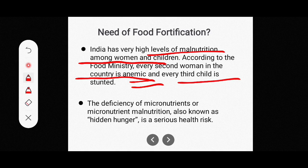Every third child in India is stunted. Stunted means a child is too short for their age — their height is less than the standard for their age group. These are important indicators of malnutrition and why food fortification is needed.